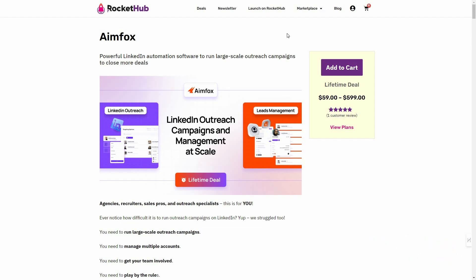Aimfox is a LinkedIn automation software. Using this tool you can run various outreach campaigns specifically on the LinkedIn platform, which means you can reach out to agencies, recruiters, potential leads, and a lot more. For example, you can run outreach based on a certain post — people who give reactions and comment on that post.